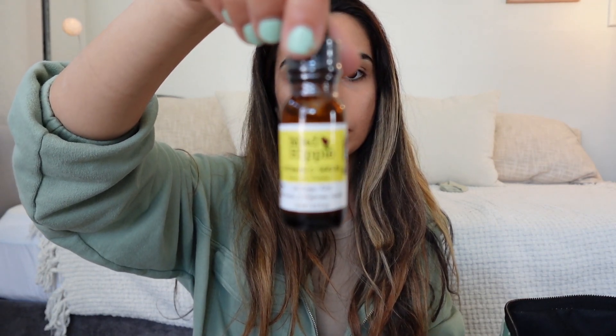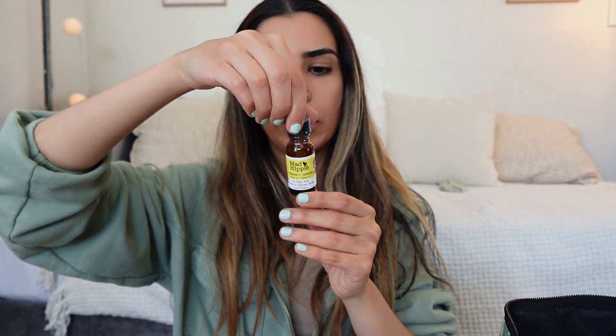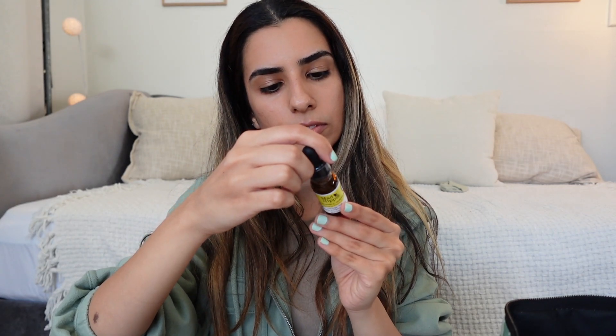And then we have the Mad Hippie Vitamin C serum — an uplifting antioxidant blend that brightens and smooths the appearance of the skin. Very cool, and it's made in the USA.